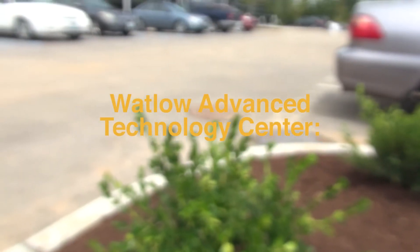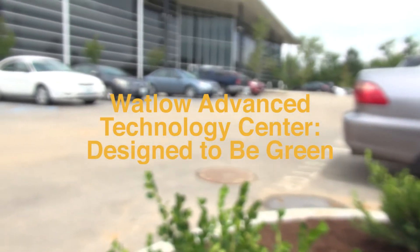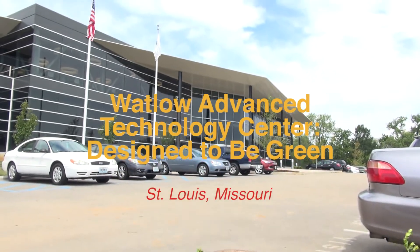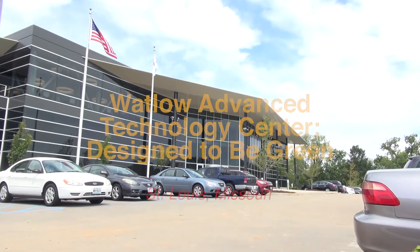When it came to designing the Advanced Technology Center, we were very motivated to try to create an environment where people could thrive and be their best and do good work, but also have a positive impact on the environment. It had to be environmentally friendly and it had to be a great place to work for our people.